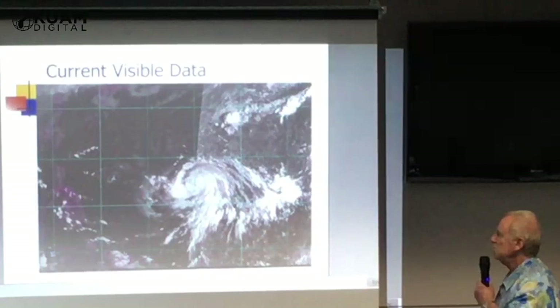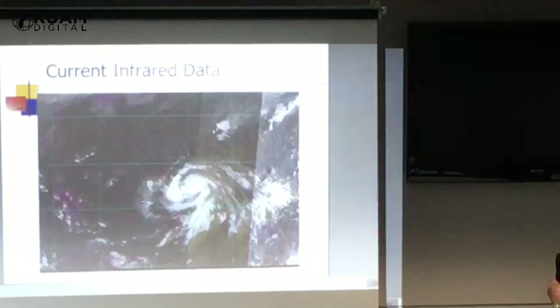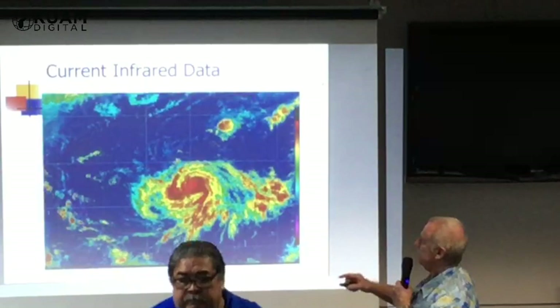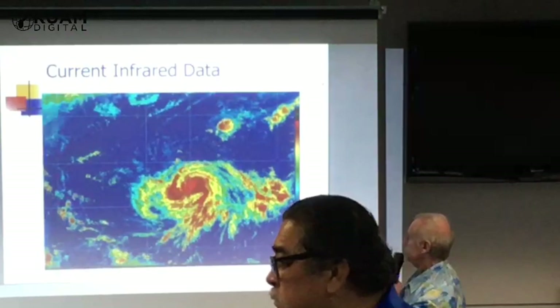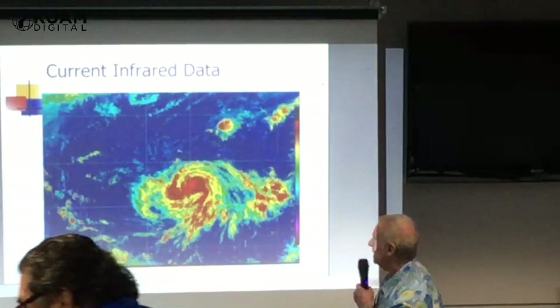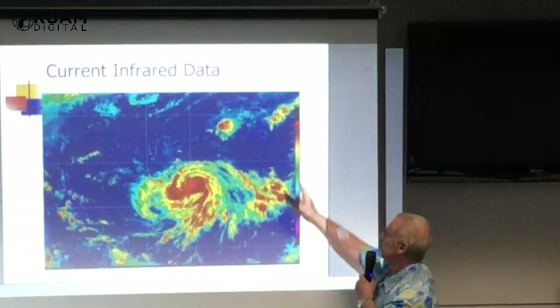We're watching another area out here and another area out here. This is the infrared picture earlier, and this is the color infrared. Somewhere in that blob there is where the eye of the typhoon is. If you look at this picture, the bright reds are the really heavy rain, the greens are light rain, the yellows are moderate rain, and the blues, of course, are the ocean.